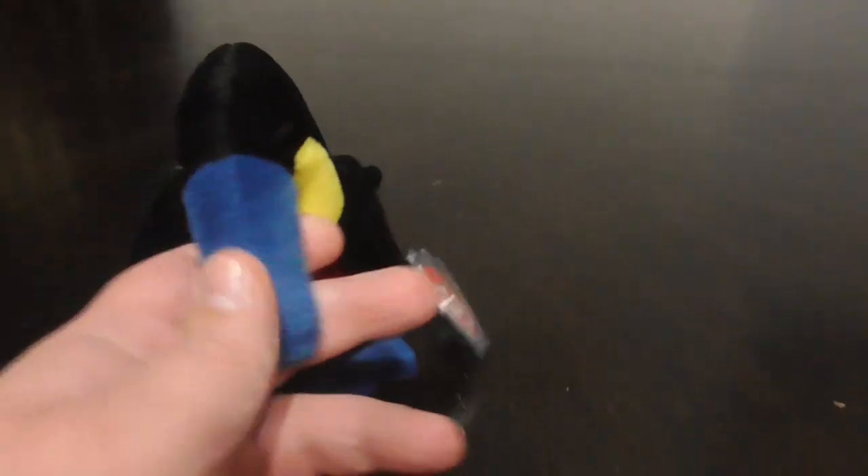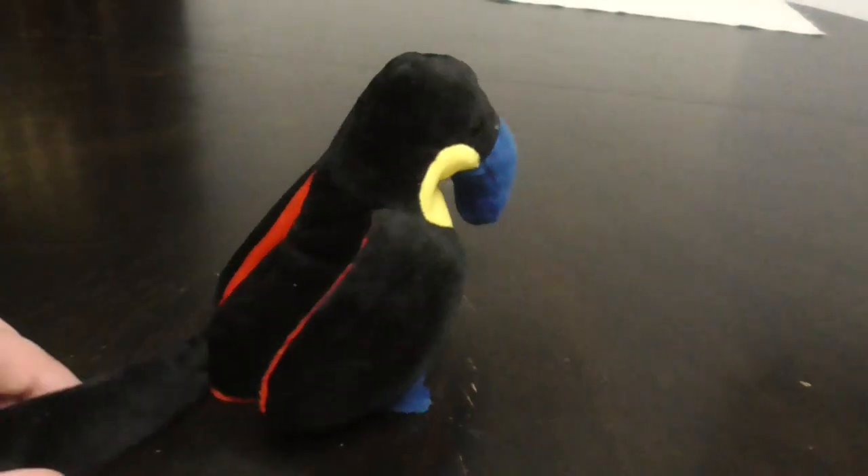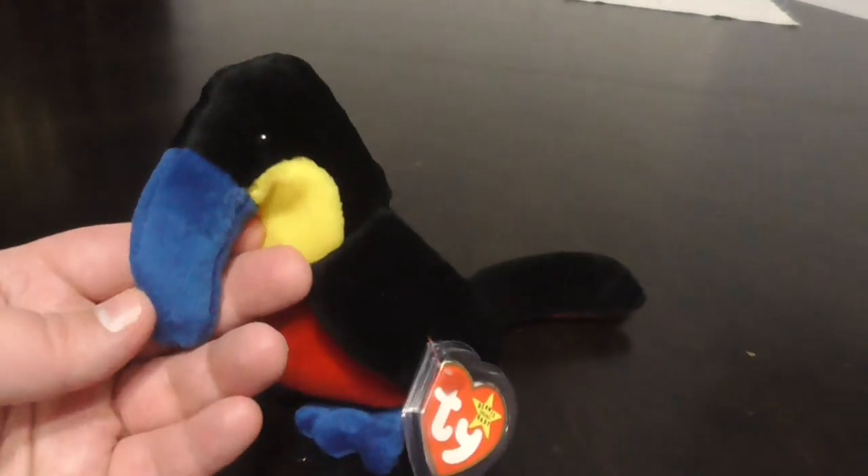Hi guys, here's a quick review on this TY Beanie Baby, 1995 Kiwi the Toucan Plush. Without further ado, let's get into a review.